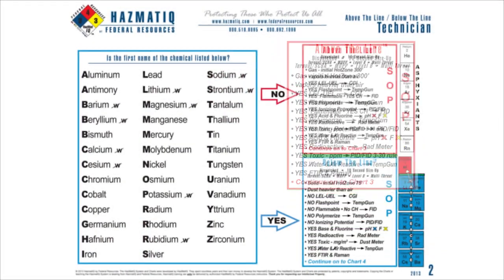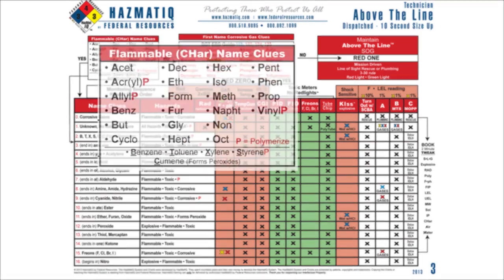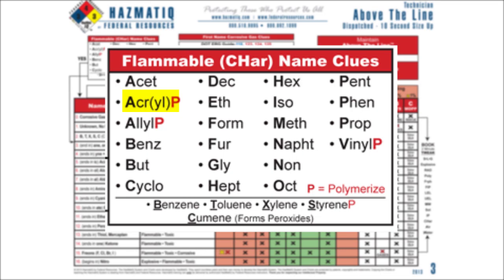The last bullet in the above-the-line box says to continue on chart three. Flip over to chart three — start in the carbon-and-hydrogen flammable clue box. Look for 'acryl' — do you see it? Yes. There's a red letter P next to acryl. Remember what that means: acryl polymerizes. Polymerization blows up. It's vitally important that we understand that.